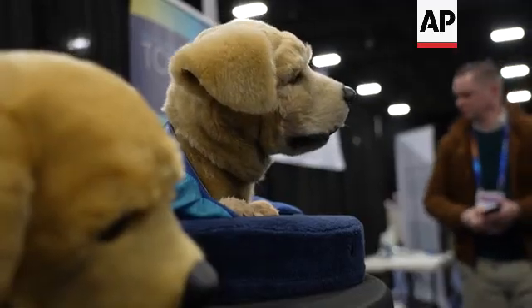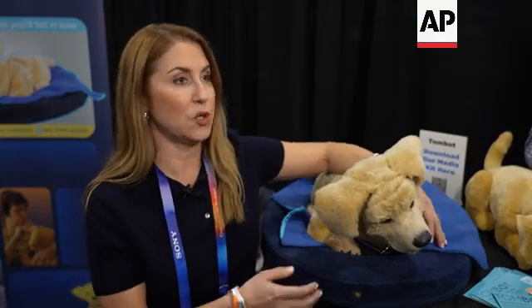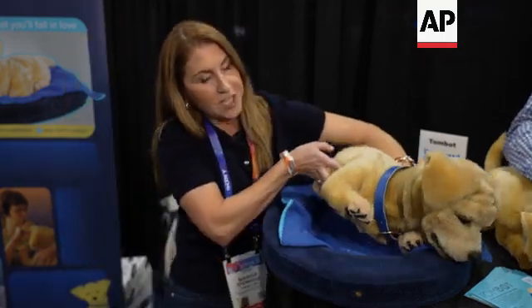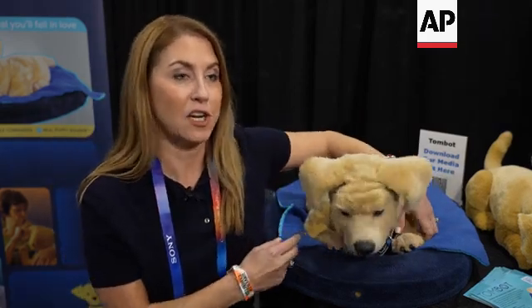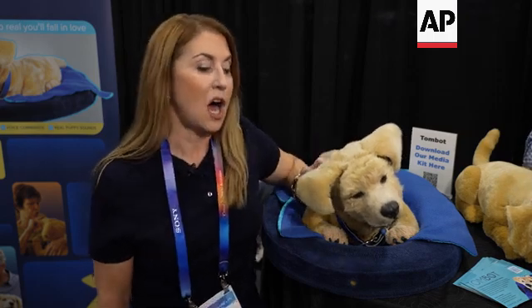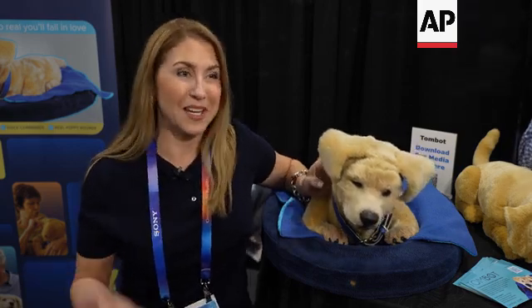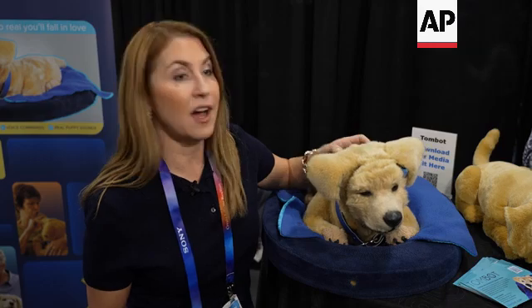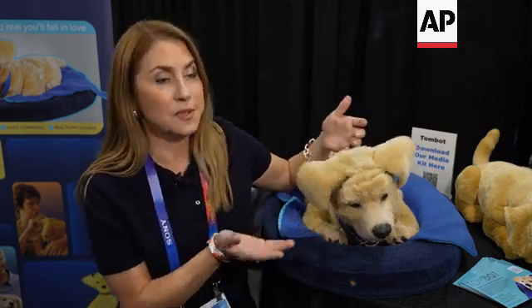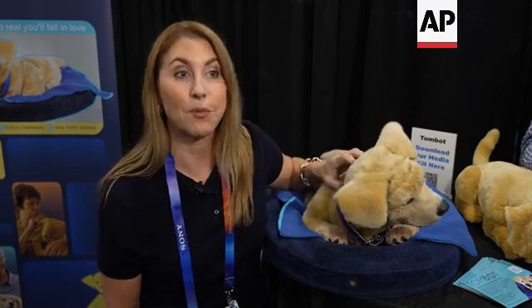Jenny is designed to sit on a user's lap comfortably. She's quite flat underneath so that she can rest comfortably on a person's lap for hours at a time. And because she is intended for seniors with dementia, she doesn't walk — that would be a tripping hazard — though we may create a walking dog in the future. The idea is that she treats the behavioral and psychological symptoms of dementia by providing comfort and companionship round the clock.